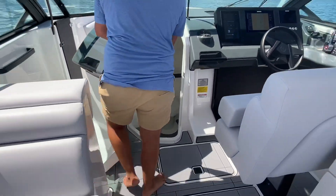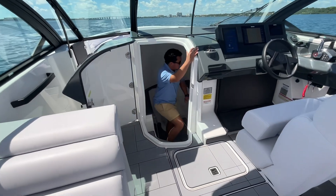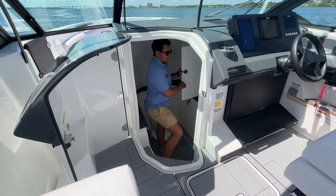We have a massive head. It's easy to get down in here, do your business. Plenty of storage.